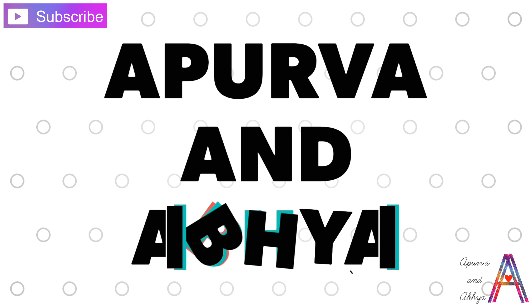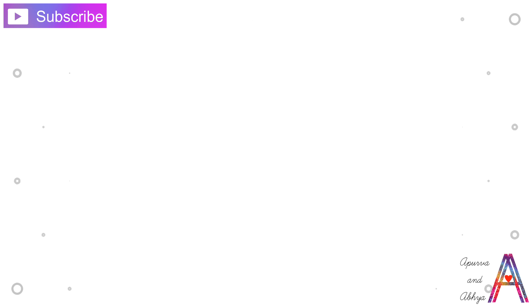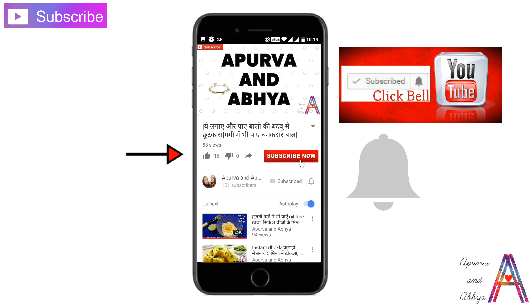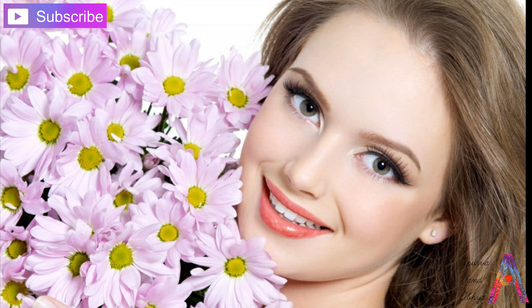Hello beautiful people, welcome to our channel. If you haven't subscribed yet, subscribe now and don't forget to press the bell button for our latest updates.